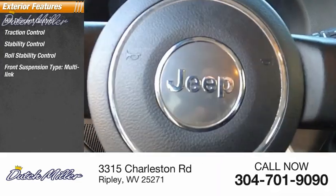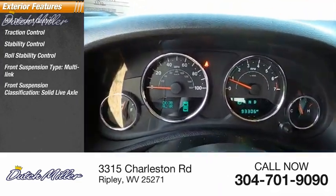Front Suspension Type. Front Suspension Classification: Solid Live Axle.